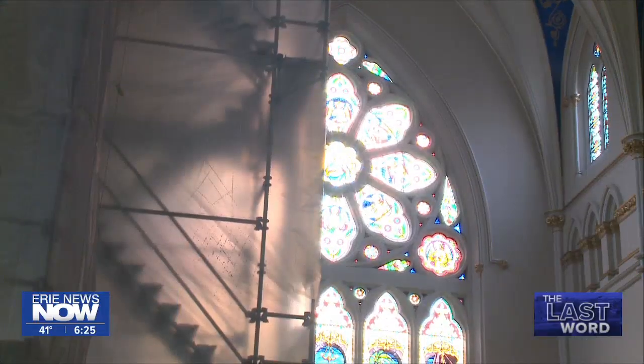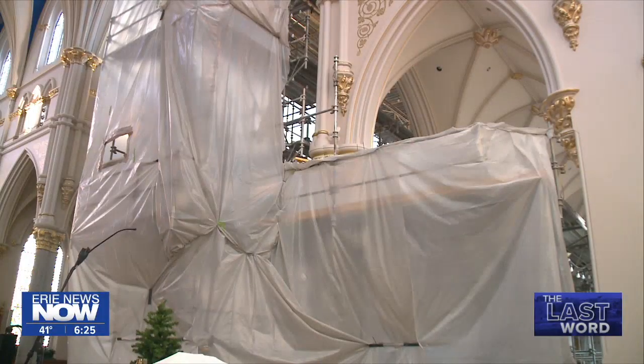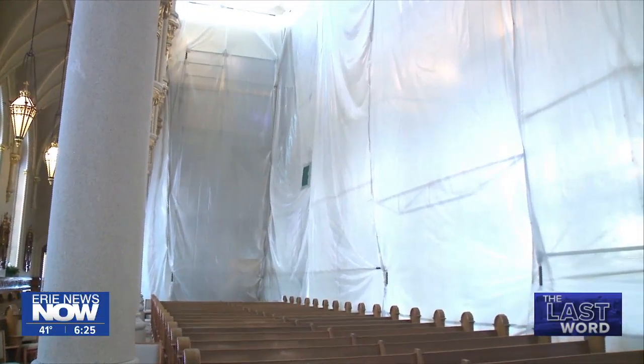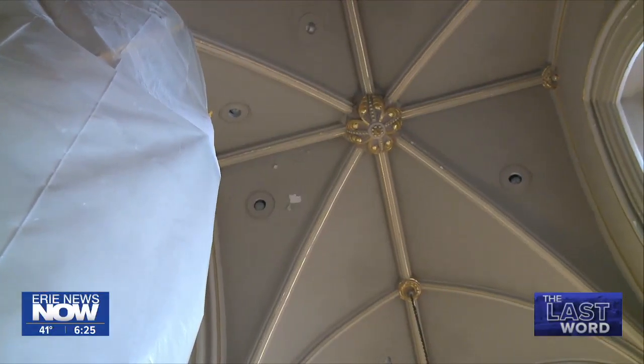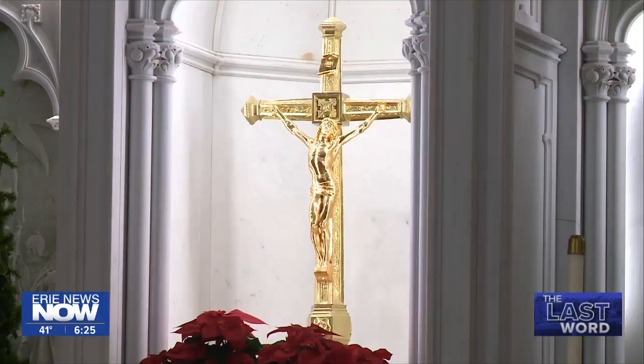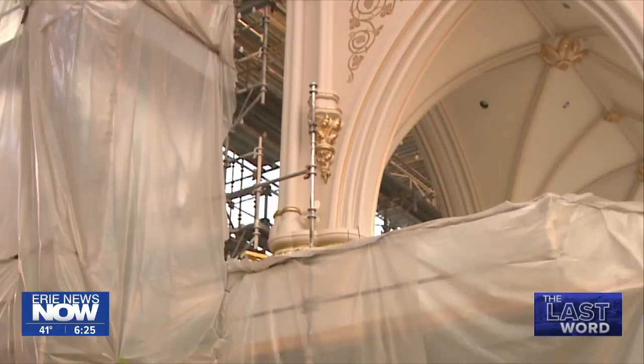Talk to anyone who's been a regular at the cathedral the last five years — all they do is talk about scaffolding. The scaffolding was a constant presence and it limited the seating for church services. There weren't many weddings here over the past five years because most brides and grooms did not want to get married amidst those metal towers.